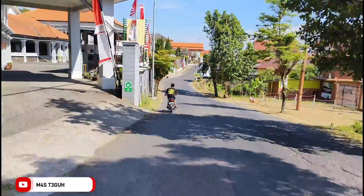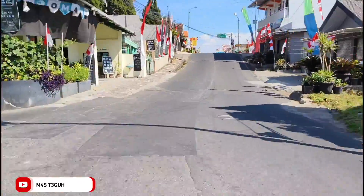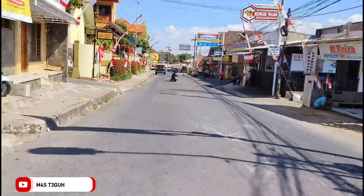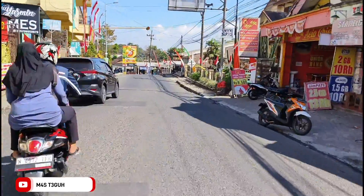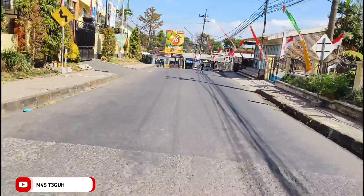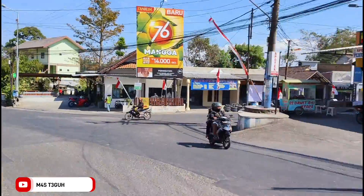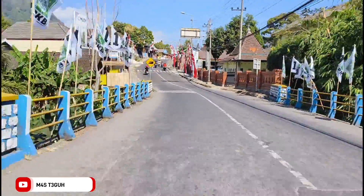Di depan ada sebuah pertigaan, kalau kita belok ke kiri ke arah air terjun Terundung. Untuk update terbaru air terjun Terundung, teman-teman bisa menontonnya — link sudah saya cantumkan di deskripsi video ini. Di sebelah kiri ada sebuah gang menuju Kafe Bustan Alaka. Setelahnya ada SMP Trawas, lalu pertigaan ke arah Gempol dan gudang garam. Tetapi kita masih lanjut terus ke arah Mojosari.